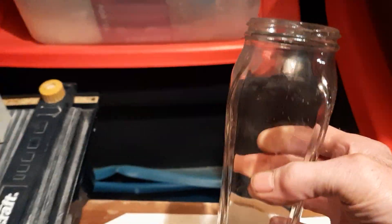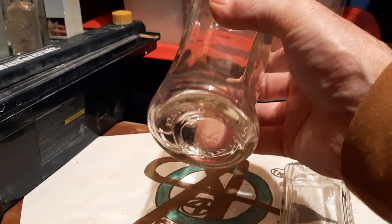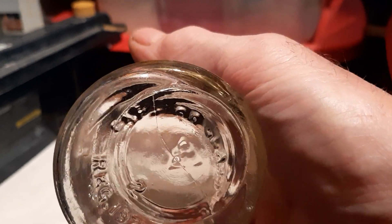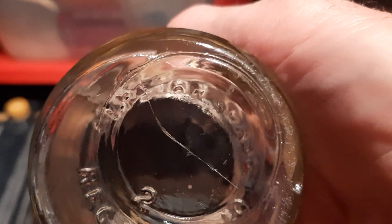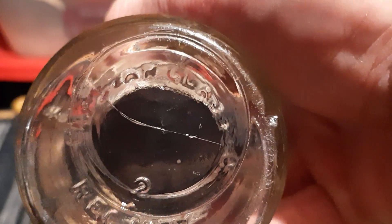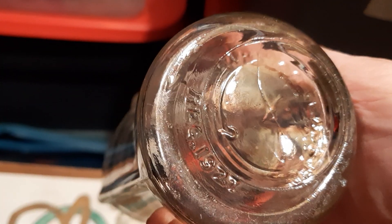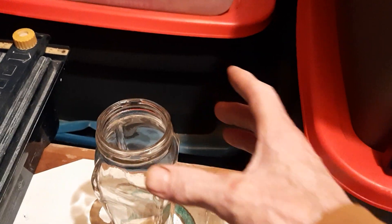Last but not least, we have a condiment jar here. Let me back up a bit to get it in frame. I like the hourglass design on it and the recessed panels, and I'm pretty sure this one is dated as well. Yes — 1927, registered 1927. We do have a maker's mark but it's really worn down — something glass — can't make it out folks.